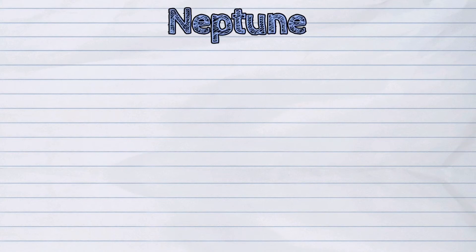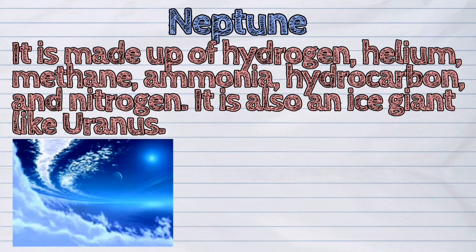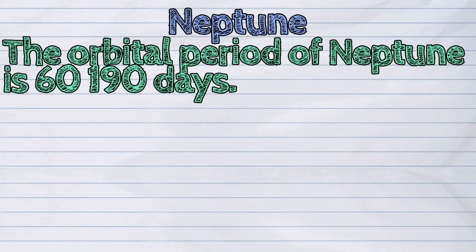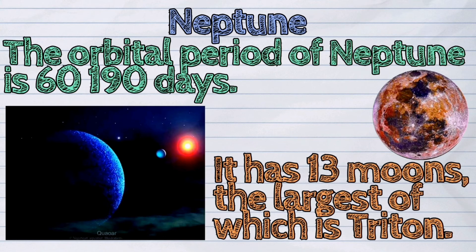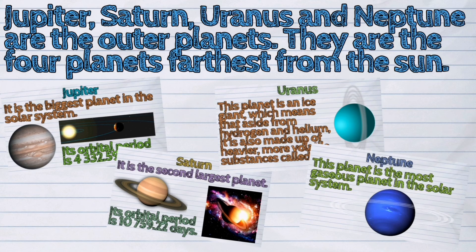The eighth planet from the sun is Neptune. This planet is the most gaseous planet in the solar system. It is made up of hydrogen, helium, methane, ammonia, hydrocarbon, and nitrogen. It is also an ice giant like Uranus. The orbital period of Neptune is 60,190 days. It has 13 moons, the largest of which is Triton. Jupiter, Saturn, Uranus, and Neptune are the outer planets of the solar system — the four planets farthest from the sun.